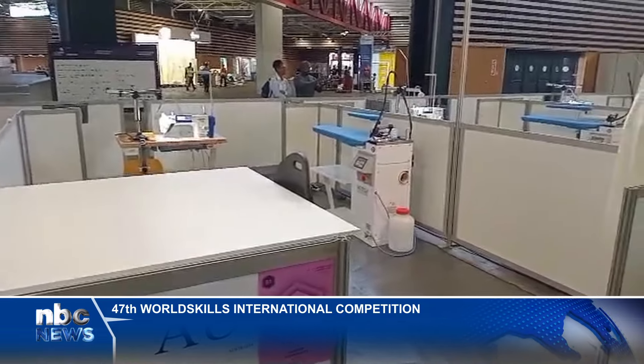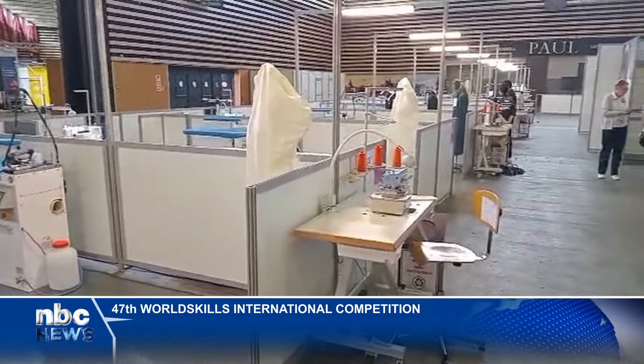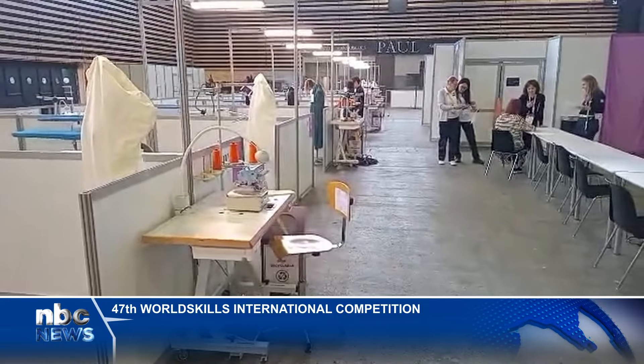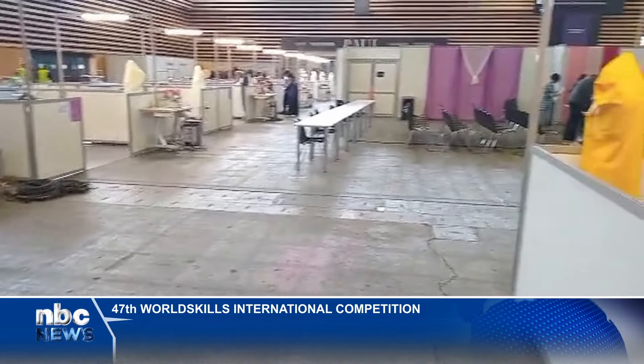There are certain items that they need to put in, for example pleats or gathers, welt pockets or patch pockets. WorldSkills provides a platform for vocational talents to flourish, creating a global network of dedicated professionals passionate about what they do. The competition will officially start on September the 10th until September the 15th. Emel Seibet, NBC News, Lyon, France.